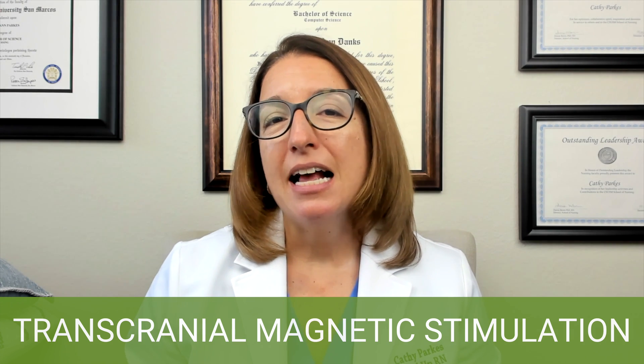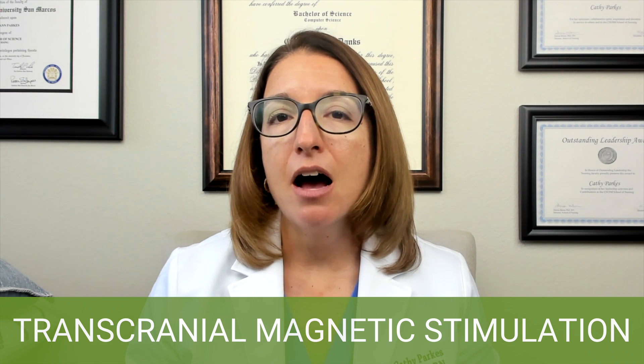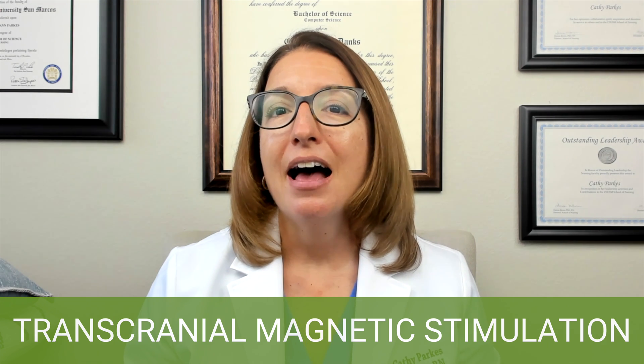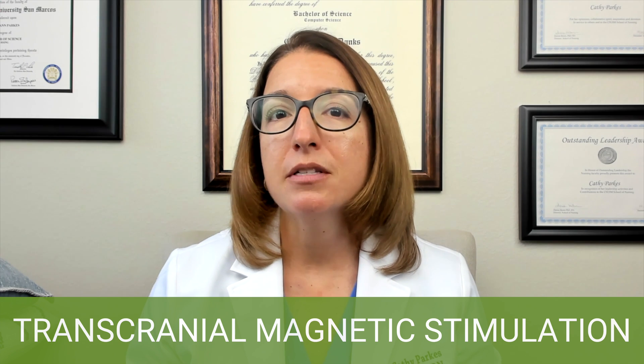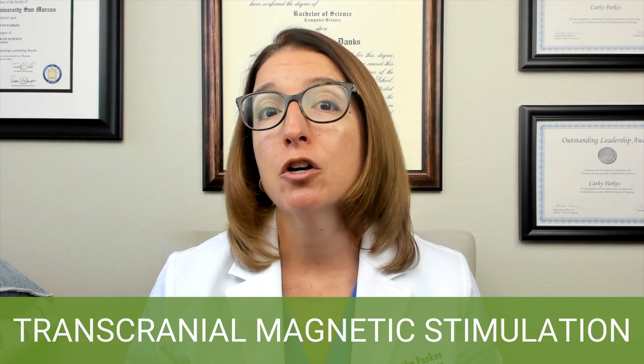Treatment sessions last 30 to 60 minutes. The good news about TMS is that it does not require anesthesia, as opposed to the procedures and treatment options that will be covered in the next video, which are much more invasive.